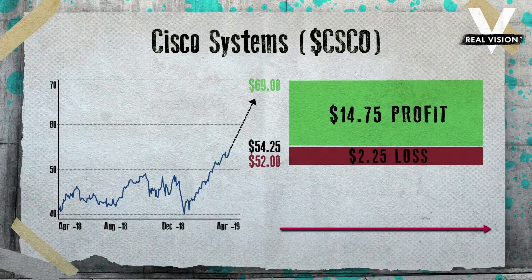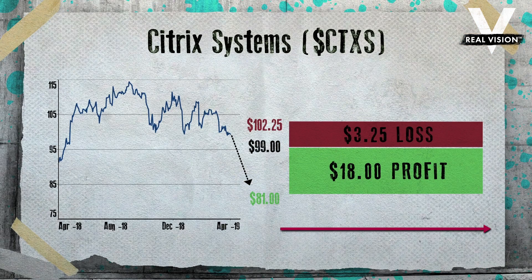Well, Doug, it was great to have you back on the show. Thanks so much, Jake. So Doug has both a bullish and a bearish trade idea for today. Specifically, he likes buying Cisco, ticker symbol CSCO, at $54.25, with a stop loss at $52 and a price target of $69. He also likes shorting Citrix Systems, ticker symbol CTXS, at $99, with a stop loss at $102.25 and a target price of $81. That was Doug Bush of ChartSmarter.com, and for Real Vision, I'm Jake Merle.